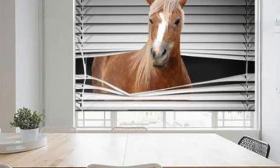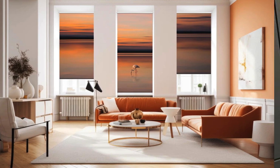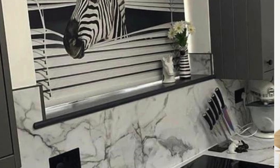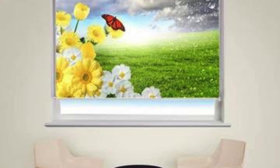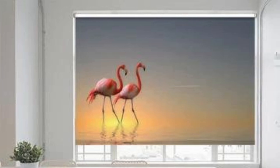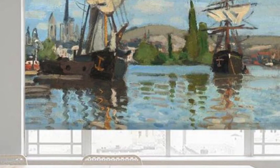Delving even deeper into the realm of customization, the world of custom blinds extends its benefits to those with specific lifestyle requirements. For instance, individuals seeking a heightened sense of security and privacy can opt for blackout custom blinds, ensuring complete light blockage and an enhanced level of seclusion. This is particularly advantageous in bedrooms or home theaters. Custom blinds also cater to the growing trend of sustainable living by offering options crafted from eco-friendly and recyclable materials, helping homeowners reduce their ecological footprint.